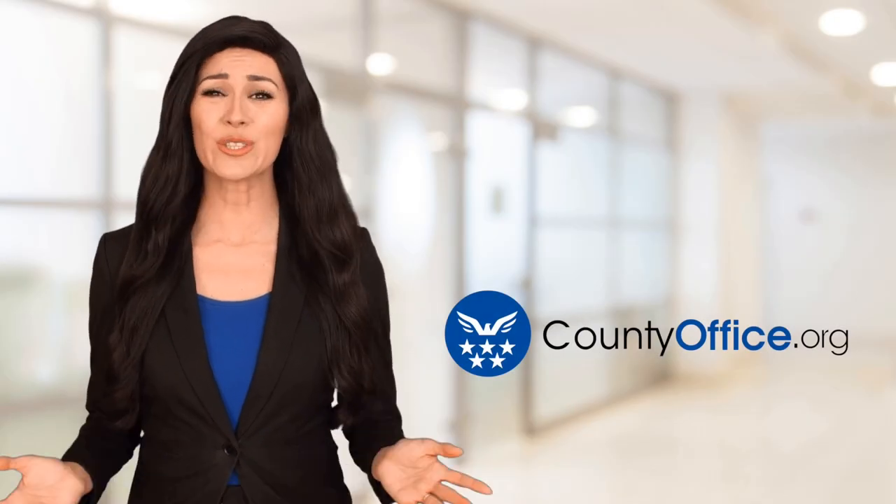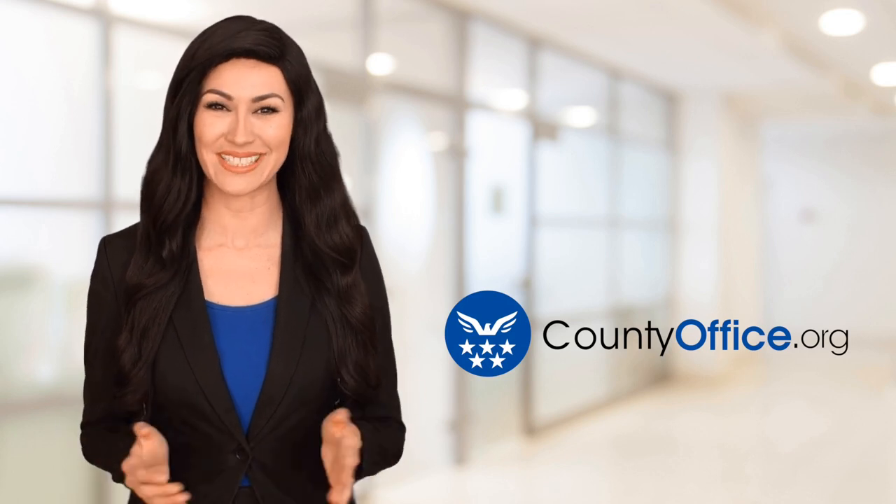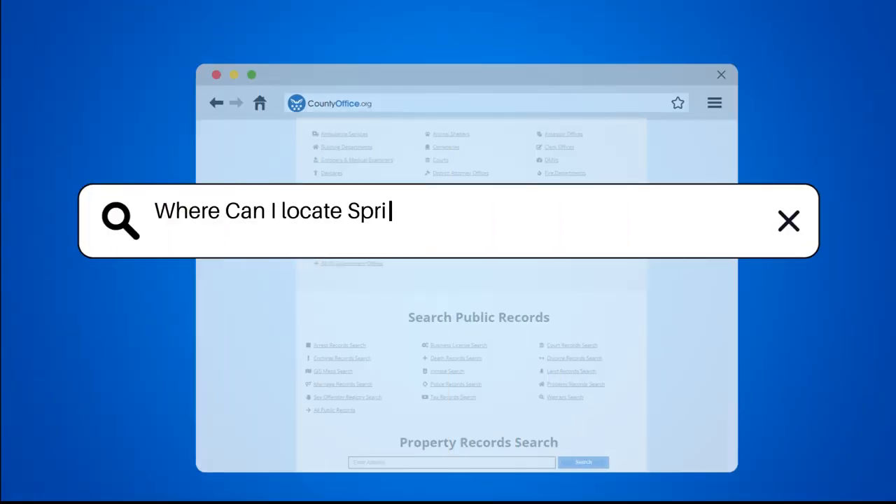Welcome to County Office, your ultimate guide to local government services and public records. Let's get started. Where can I locate Springfield, Massachusetts birth records?